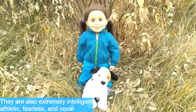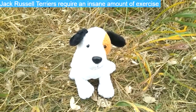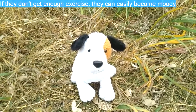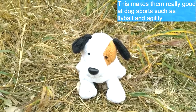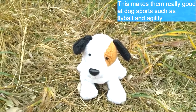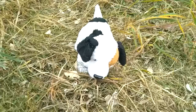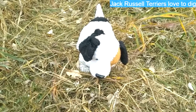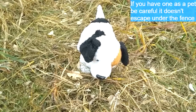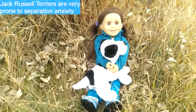They are also extremely intelligent, athletic, fearless, and vocal. These dogs require an insane amount of exercise, and if they don't have enough, they can easily become moody. This makes Jack Russell Terriers really good at dog sports such as fly ball and agility. They can also jump five feet straight into the air. Jack Russell Terriers really love digging, so if you have this dog as a pet, beware they don't dig under your fence and escape.